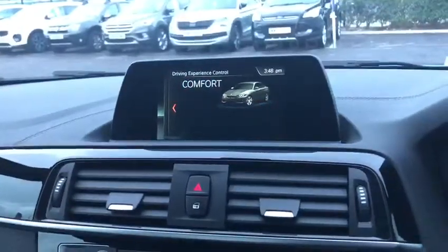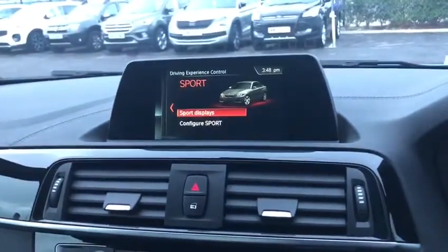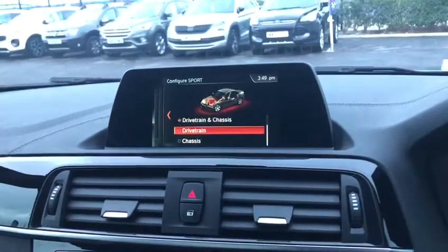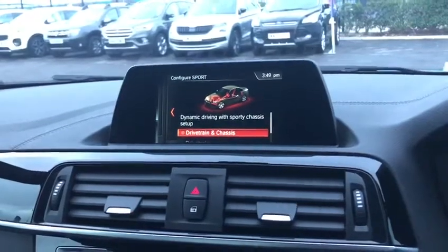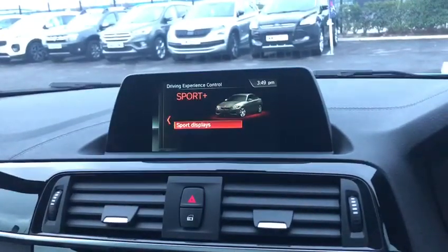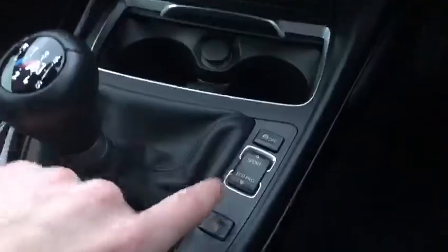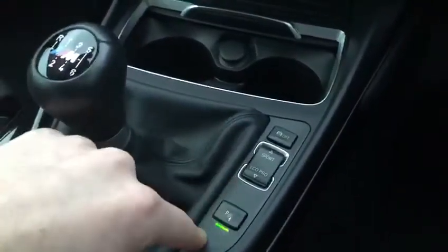Moving over to showcase the different drive modes: we've got economic mode, comfort mode, and the first sport mode where you can personalise how you'd like the sport settings. And then you have the Sport Plus, which is going to take off your ESP and traction control as well.